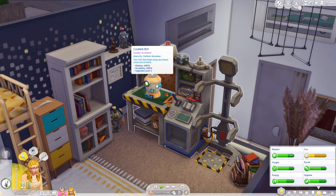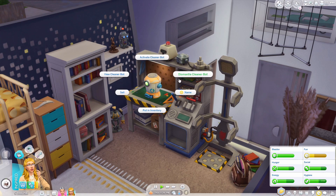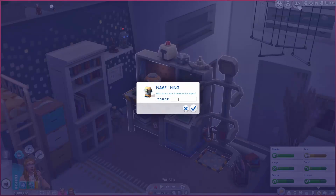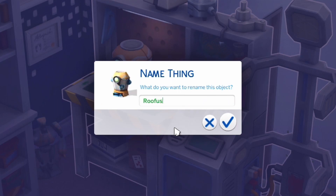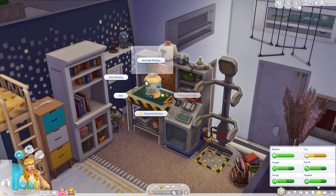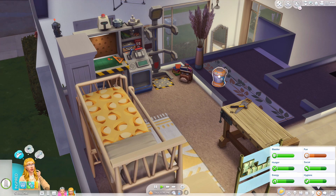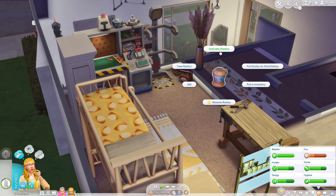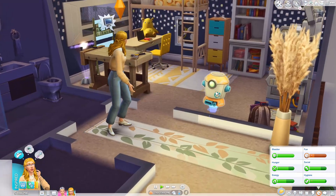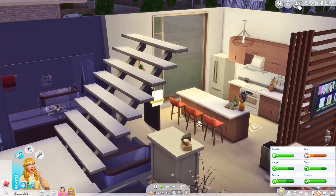The cleaner bot's ready - it's been ready this whole time! It's excellent quality. It says this utility bot helps keep any home clean and pristine. It has a battery level, durability, and you can upgrade it. We can activate it, view it, and we can name it - I'm gonna name him Rufus. So that is Rufus, our little cleaner bot. We could sell him which is cool, but we definitely won't. We'll put him in the hallway and activate him.